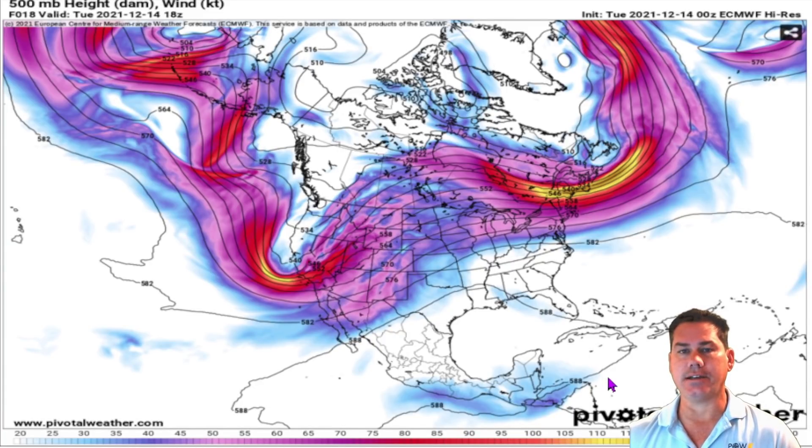Hello everyone, this is Powell Ponder on Weather. In this update, we're going to be talking about a massive storm system with 70-plus mile per hour winds and tornadoes, including a flash flooding threat and heavy snow. If you're new to the channel, click the subscribe button and notification bell to get all my daily updates to keep you ahead of the storm.